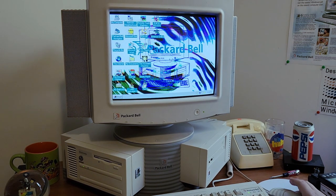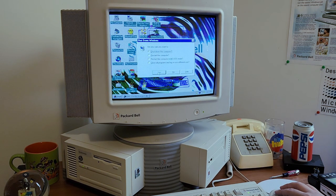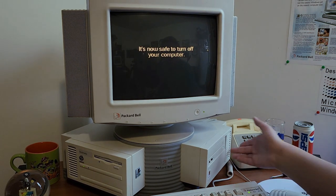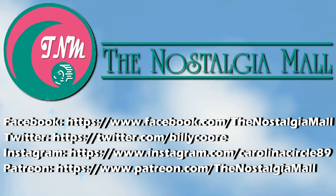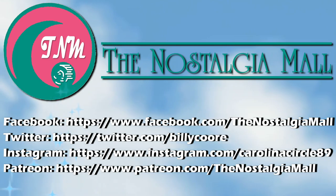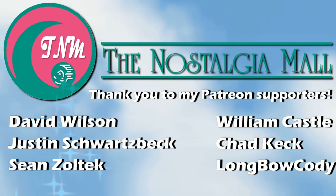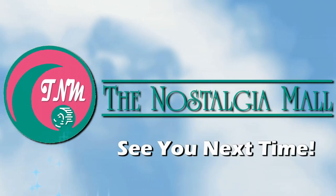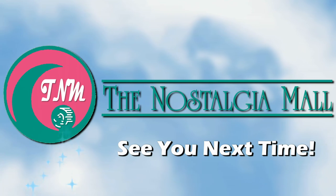I guess that'll do it for this video. Join us next week for another episode of Packvember, and I hope you enjoyed this video. Until next week, this is Billy Cork signing off. Thank you for visiting the Nostalgia Mall — if you liked what you saw, please like, subscribe, and follow me on Facebook, Twitter, and Instagram. You may also support me on Patreon if you would like.